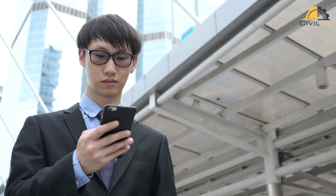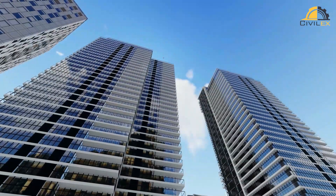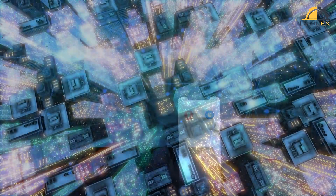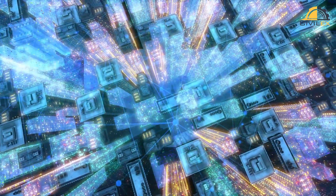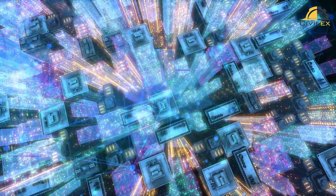In conclusion, smart buildings are revolutionizing the way we design, construct, and operate buildings. By using advanced technology and automation, they are offering a wide range of benefits to building owners, operators, and occupants. As technology continues to advance, we can expect smart buildings to become even more sophisticated and to play an increasingly important role in creating sustainable, resilient, and livable cities.